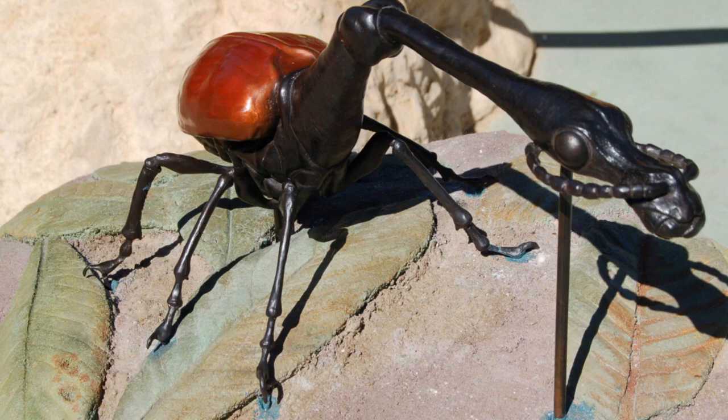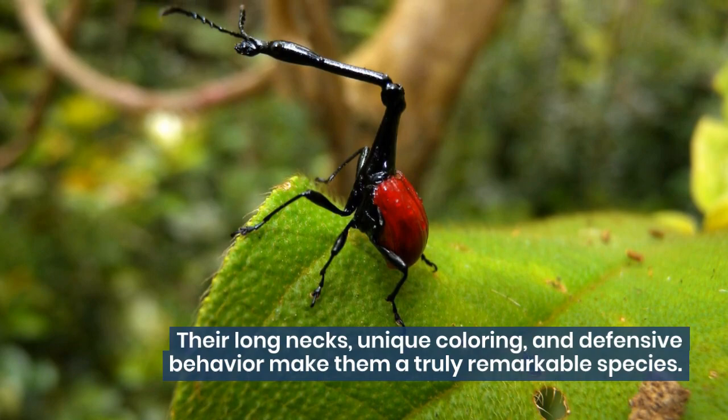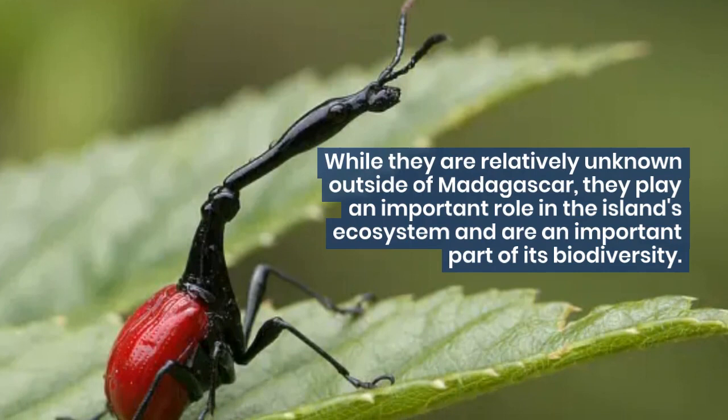In conclusion, giraffe weevils are a fascinating and unique species of insect found only in Madagascar. Their long necks, unique coloring, and defensive behavior make them a truly remarkable species. While they are relatively unknown outside of Madagascar, they play an important role in the island's ecosystem and are an important part of its biodiversity.